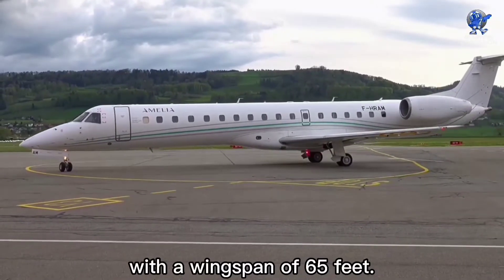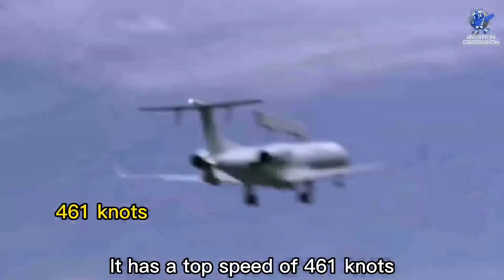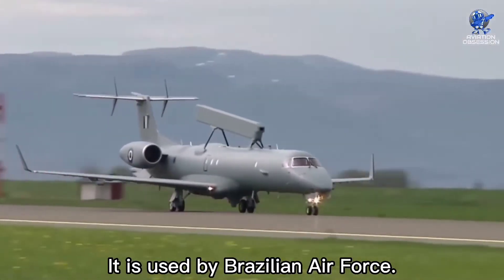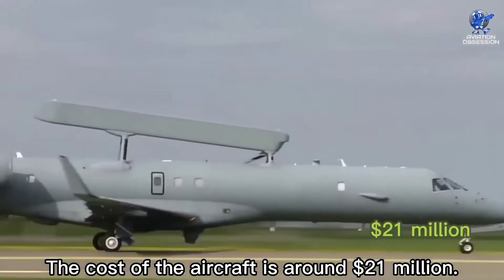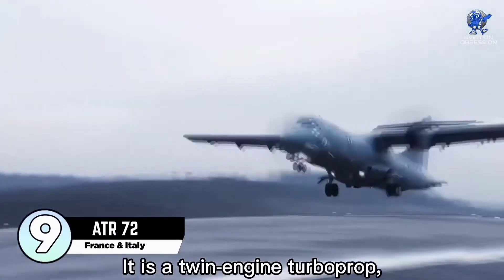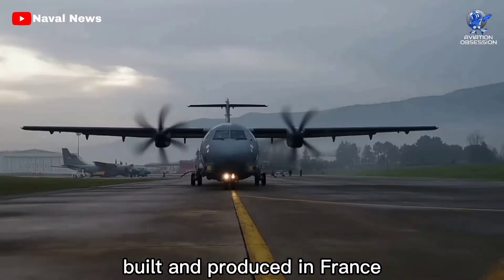The EMB 145 has a maximum cargo capacity of 13,000 pounds. It has a length of 98 feet with a wingspan of 65 feet. It has a top speed of 461 knots and a maximum range of 2,000 nautical miles. It is used by the Brazilian Air Force. The cost of the aircraft is around 21 million dollars.